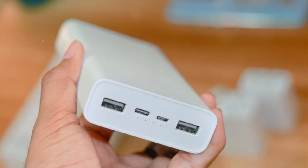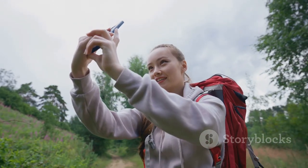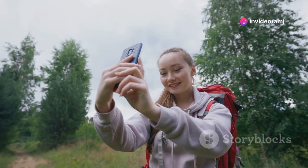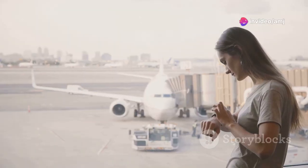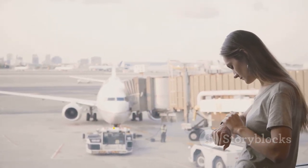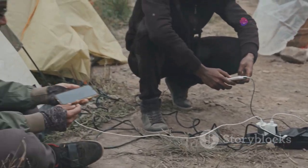Next up is something crucial for any traveler — a portable charger. We've all been there: your phone's at 10% and you're stuck in the middle of nowhere with no outlet in sight. Panic sets in. But fear no more, because a portable charger is here to save the day. This little lifesaver will keep your phone, camera, and any other gadgets powered up on the go.